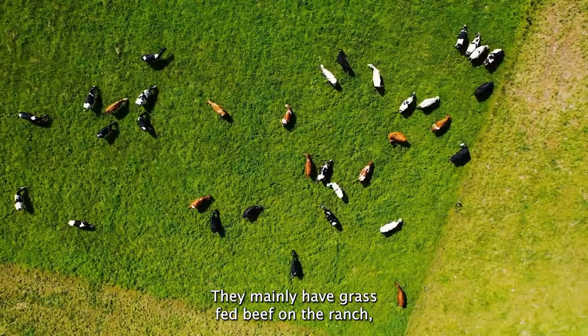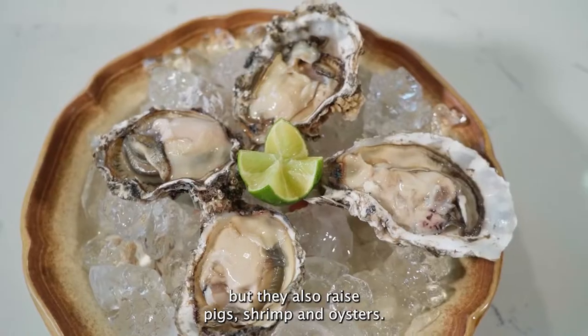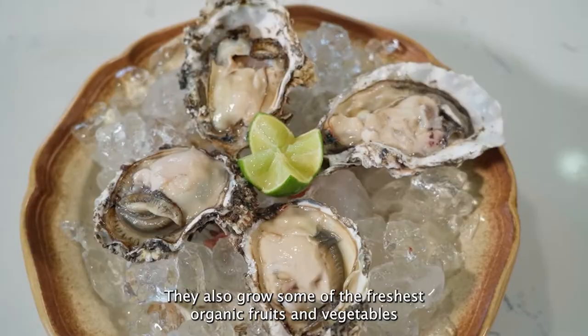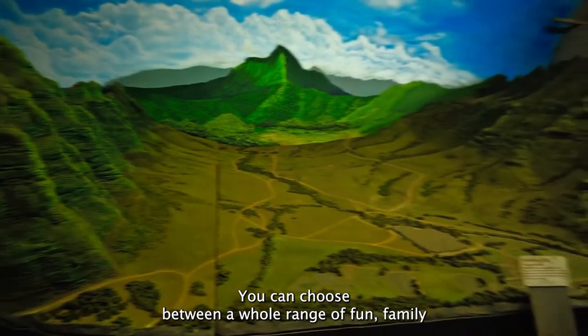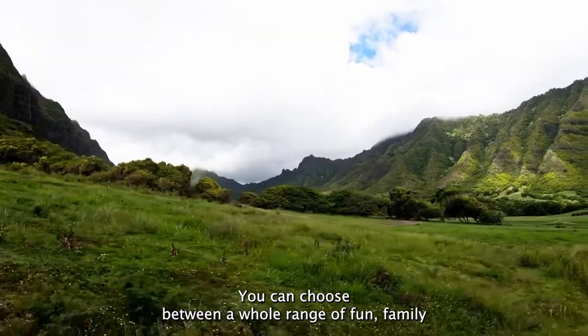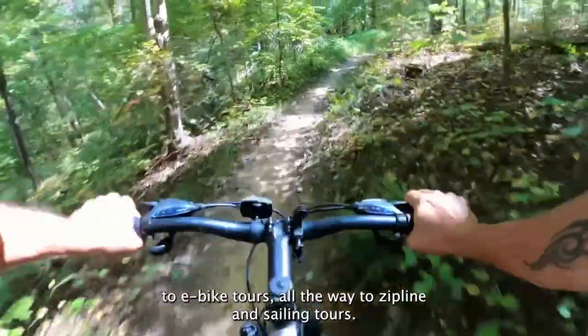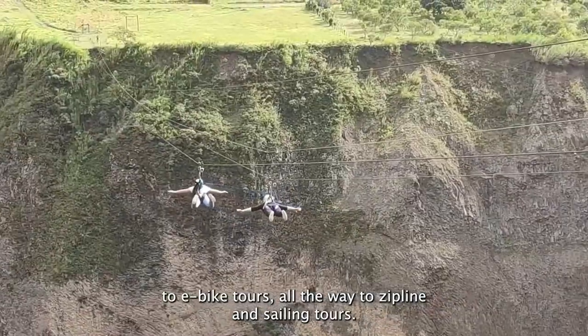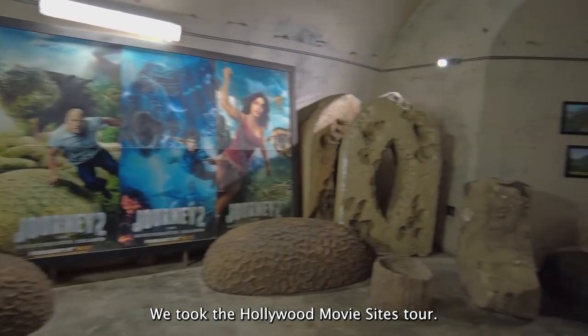They mainly have grass-fed beef on the ranch, but they also raise pigs, shrimp, and oysters. They also grow some of the freshest organic fruits and vegetables. When you visit, you can choose between a whole range of fun, family-friendly activities, ranging from horseback tours to e-bike tours, all the way to zipline and sailing tours.